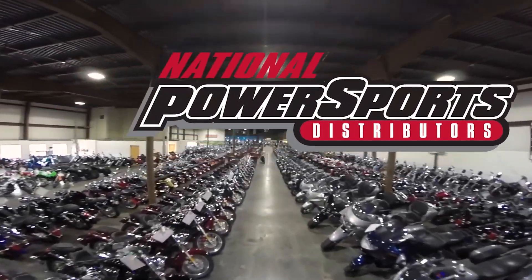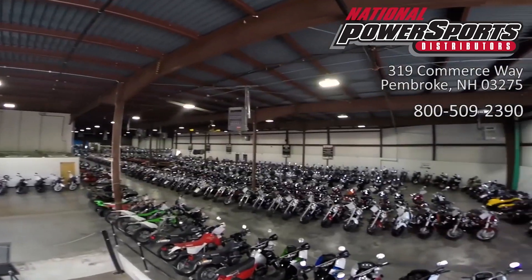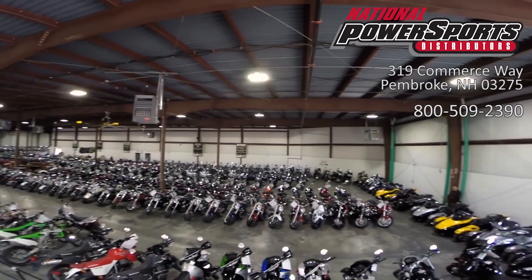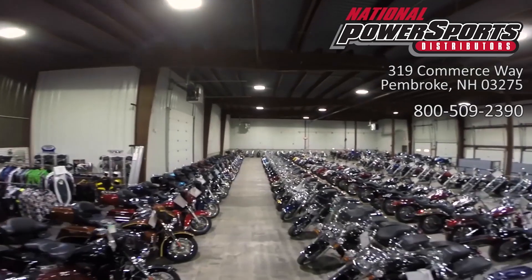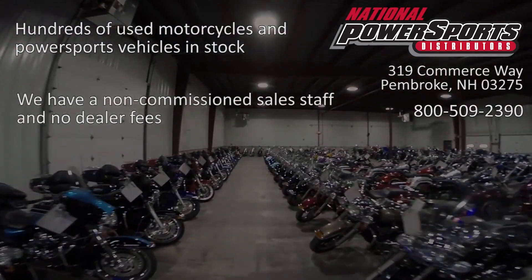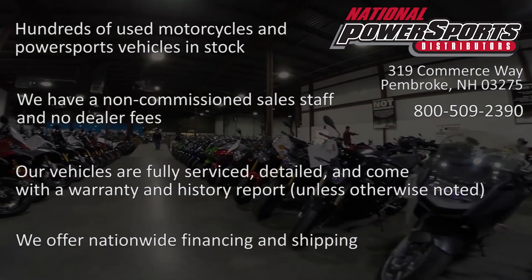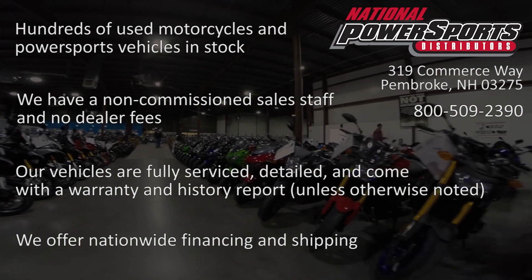This opportunity vehicle is being sold as-is. We encourage you to see and hear the bike in person. If you are unable to, we will be happy to do a live inspection via Skype or FaceTime. Please give us a call for more information. We have also purchased a Cycle Check vehicle history report — you can view this report by clicking on the link on the right side of the video.